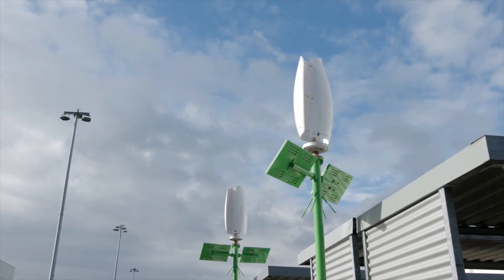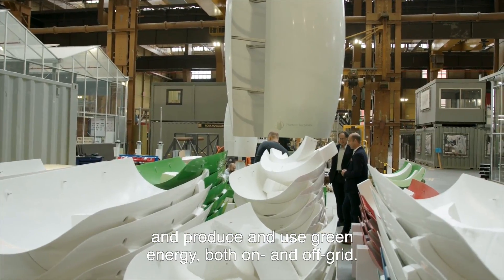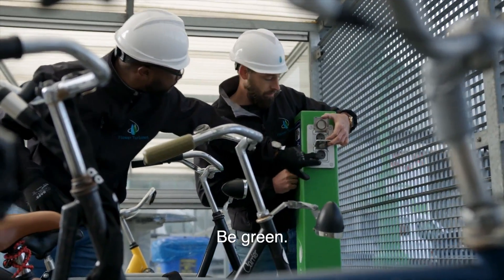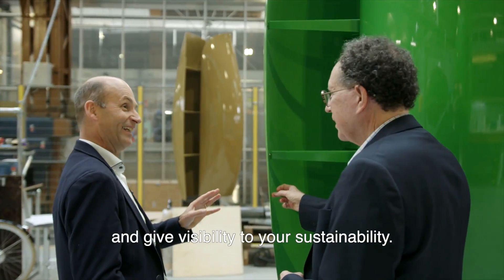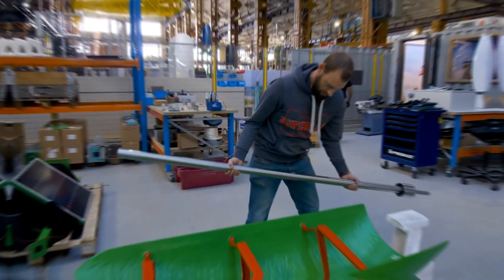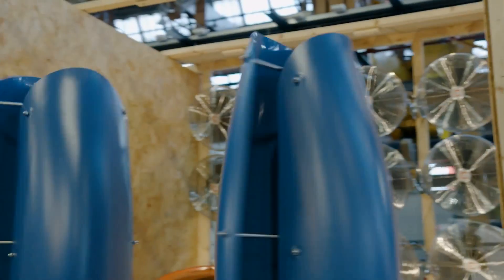The stem of the wind turbine has a vertical axis that allows the petals to rotate in any direction depending on the wind direction. This means the wind turbine can capture wind from any angle, unlike horizontal axis wind turbines that need to face the wind. The stem also has a built-in generator that converts the rotational energy of the petals into electrical energy, connected to a battery that stores the excess electricity for later use.